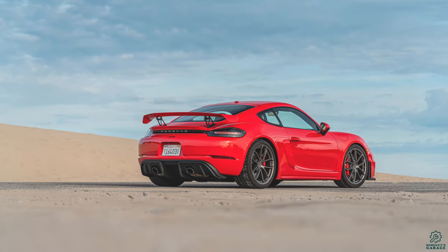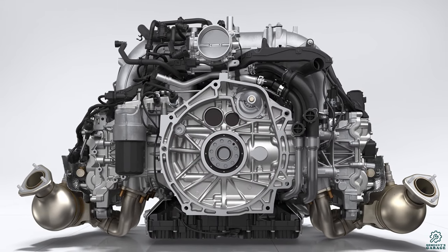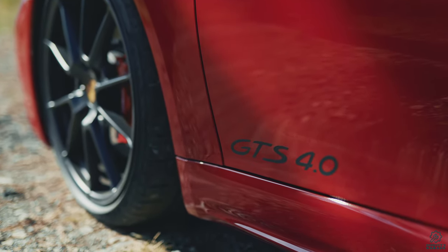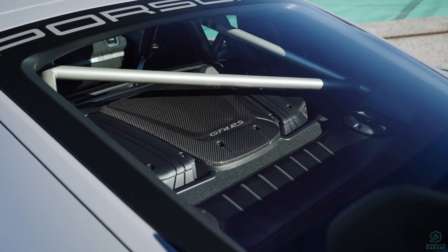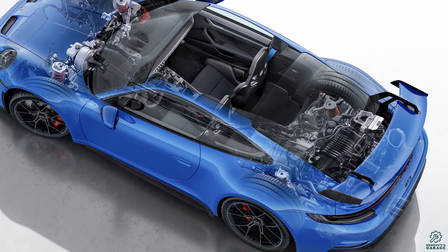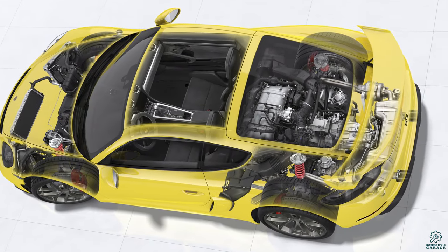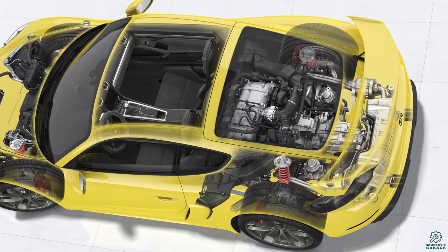With the 718 Cayman GT4 release in 2019, they brought back the flat-six, and shortly thereafter replaced the 2.5-liter four-cylinder in the GTS model with a detuned version of the same flat-six as well, and called it the GTS 4.0. Now with the new GT4 RS, they've taken another step beyond that by putting essentially the same 4-liter engine used in the GT3 into the Cayman platform. This 4-liter is a motorsports-derived engine, unlike the GT4 and GTS, which have an enlarged and non-turbo version of the 3-liter turbo from the 992 generation 911.